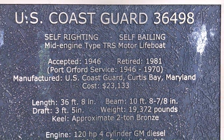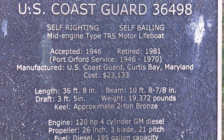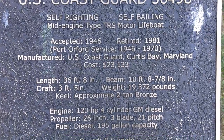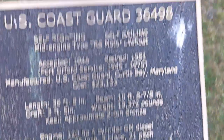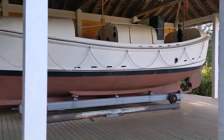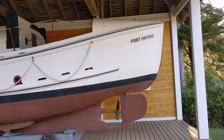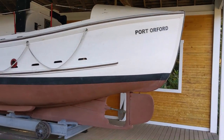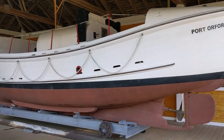Self-righting. Service from 1946 to 1970. 23 grand — well, back then. That's pretty cool. Only one of these boats was ever lost in the ocean — not a bad track record for the dangerous stuff that they had to do.